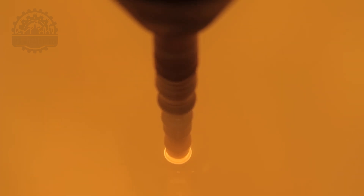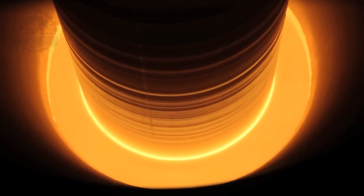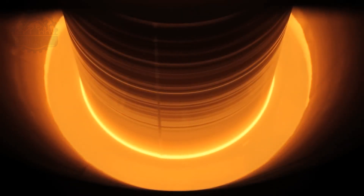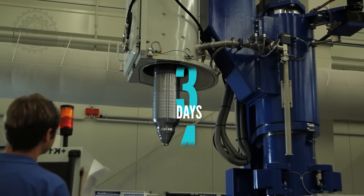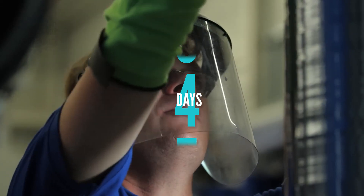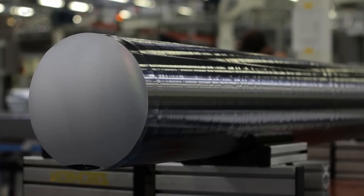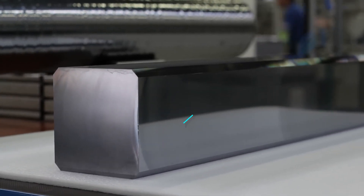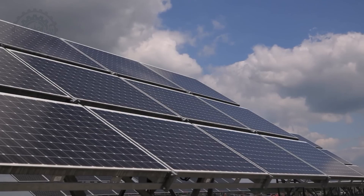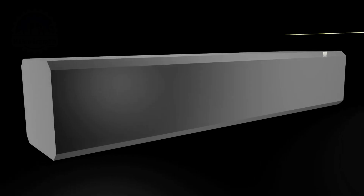A thin rod, known as the seed crystal, is then submerged into the liquid raw silicon and pulled back up very slowly. The liquid silicon accumulates on the seed crystal and solidifies over four days, forming a silicon rod of up to 9.8 feet in length. This basic round crystal, known as an ingot, is then cut into a rectangular shape — square-shaped solar cells can be installed much more effectively on the surface of a solar module.